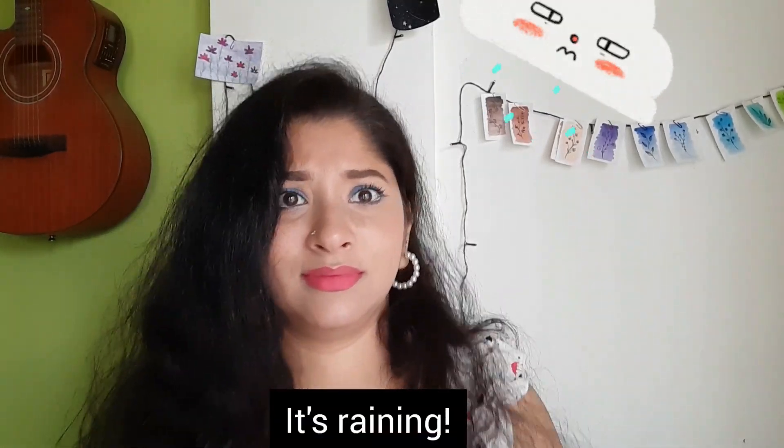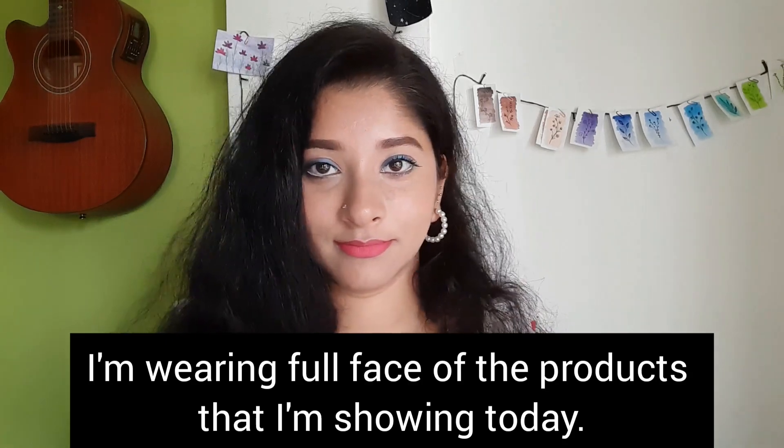Hi everyone! Welcome back to my channel. My name is Sayanthine. How are you guys doing? This video is going to be about 5 L'Oreal makeup products that I recently got my hands on.